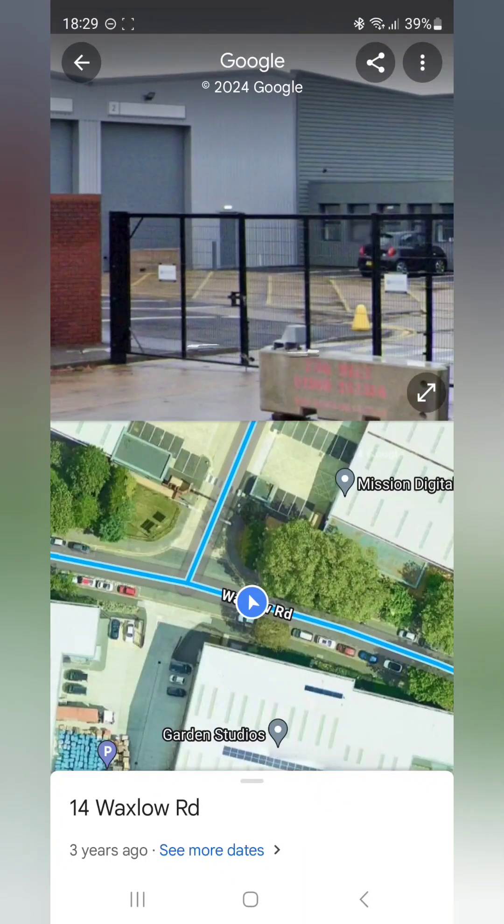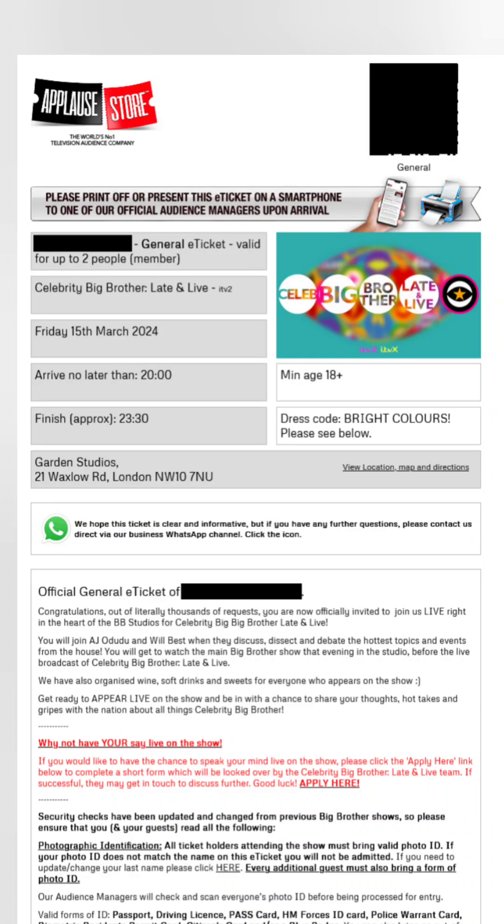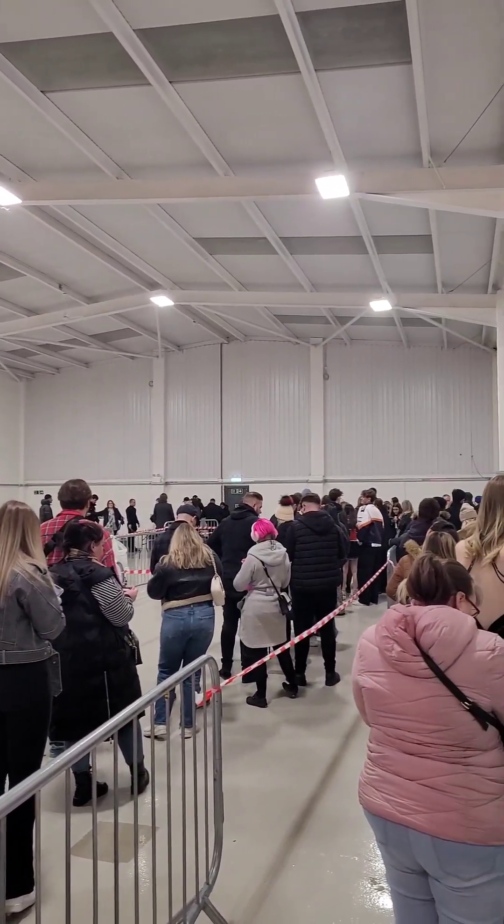From my experience, priority e-ticket holders should arrive by 6.45. If you arrive after 7, your priority status will be invalidated. Make sure you have your ID with you, otherwise you might be turned away.